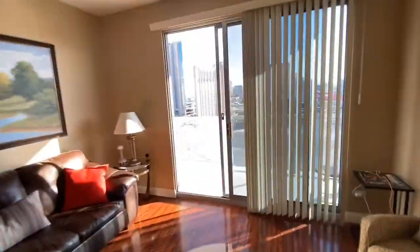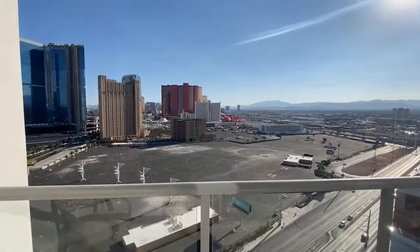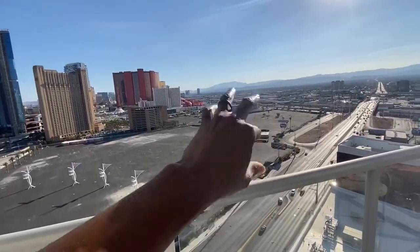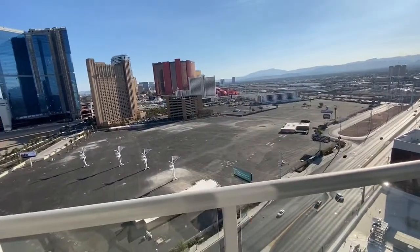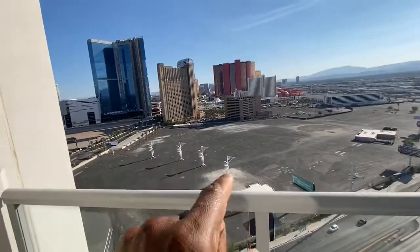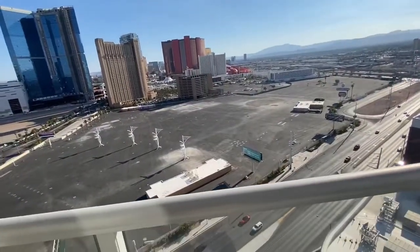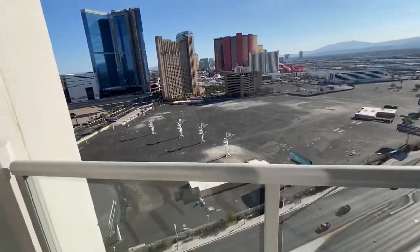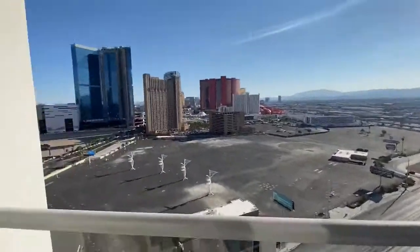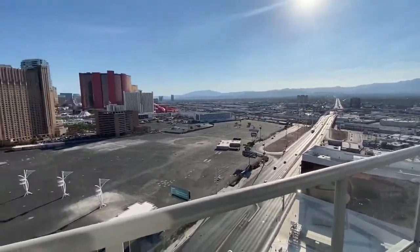And again, a front row seat to the festivals that MGM loves to hold. Literally hundreds of thousands of people will be packed together like sardines — not you. You'll be up here on the 21st floor with a front row seat to the stage, wherever it is. Get some binoculars, you can hear the music and be up here jamming, just doing your thing. That's what I would do — and invite me over after you buy it so I can sit on your balcony.